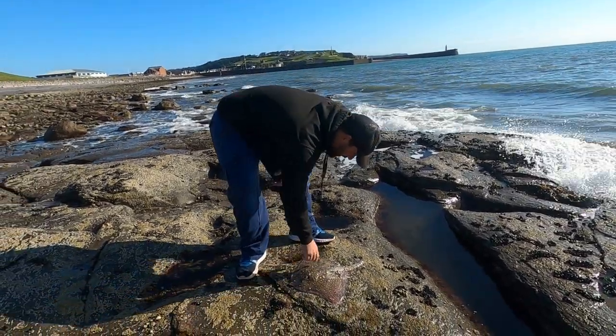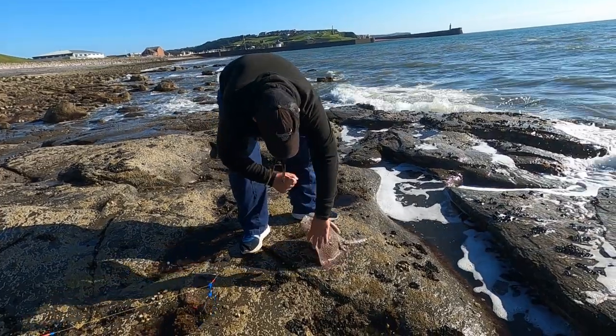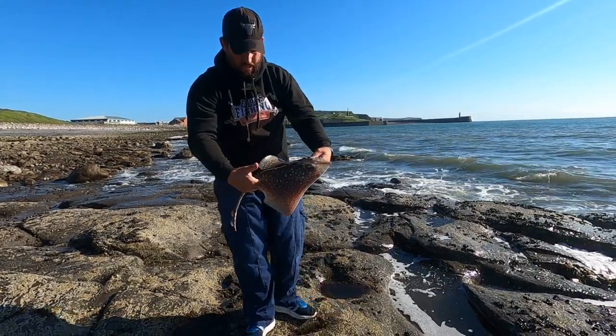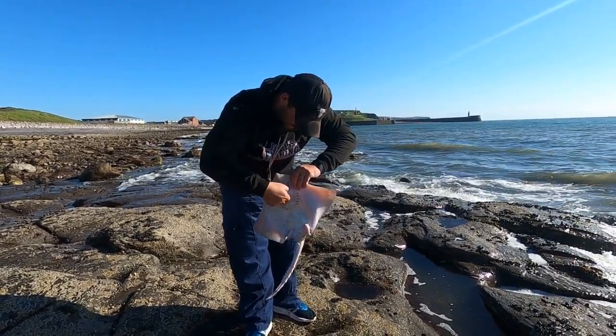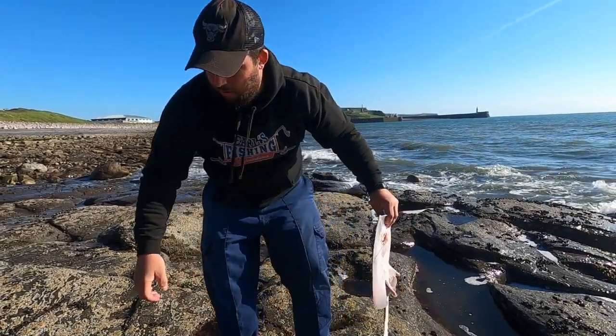There it is — a nice little female. No claspers, I don't think — let me see — no, no claspers, so it's a little female form, really nice. Right, how's it hooked? It's swallowed the bait quite well, so what we'll do is unhook it from the trigger, from the rotary.